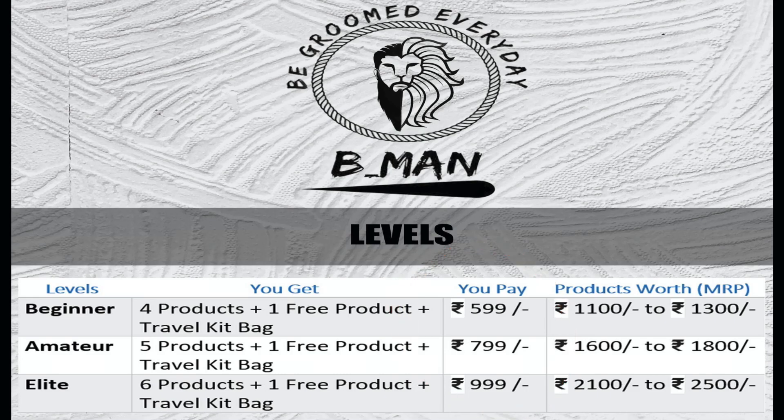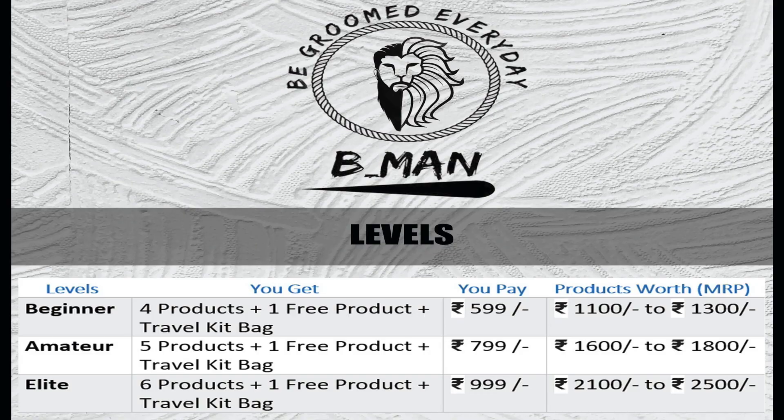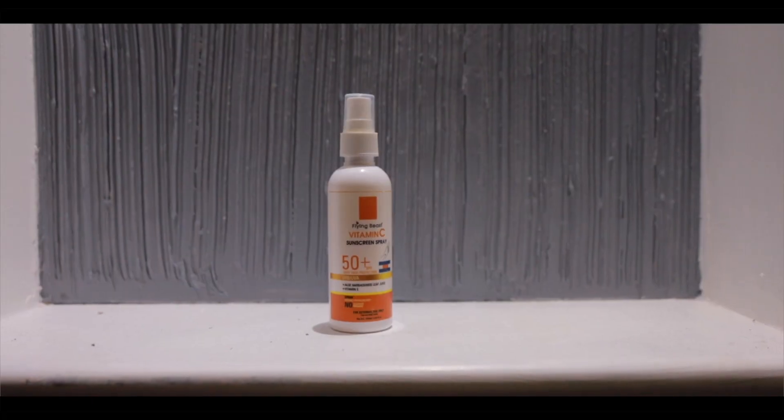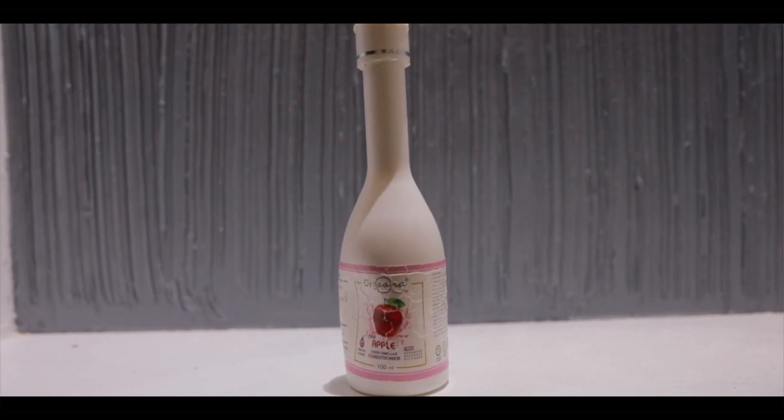You can choose your level and choose your products. For a beginner pack, you get a sunscreen, a skin cream, or a shampoo and conditioner — a lot of products for 599.